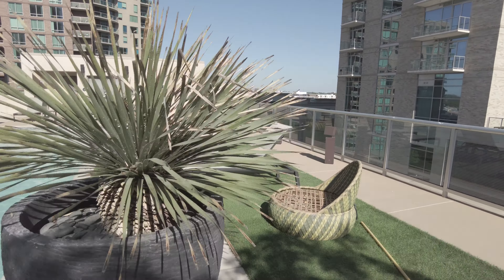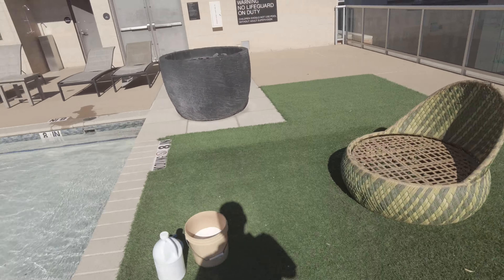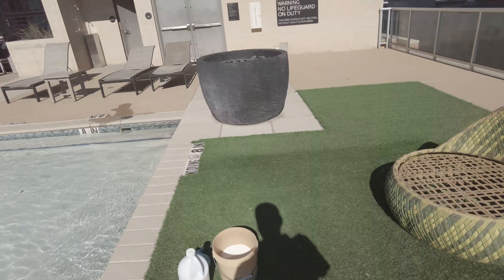We're going to walk past this area — there's some artificial grass and some reclining lounges and chairs. Over here it's eight inches, so this is where you could kind of sit and really get a lot more sun and still be pretty much all in the water. Great feel.